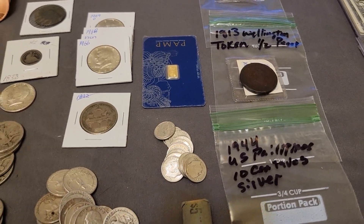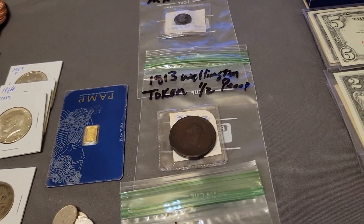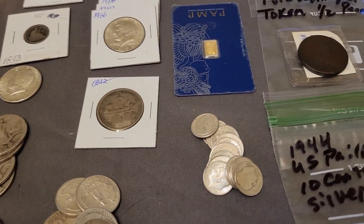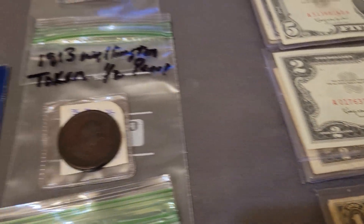Hey everybody, it's your favorite fat man here, Big Tee Coins, getting ready to do it right here — auction preview, first sale of 2024, this January 8th.